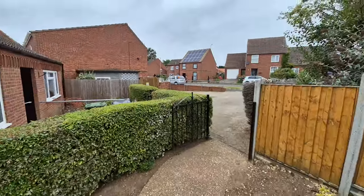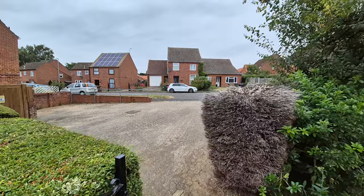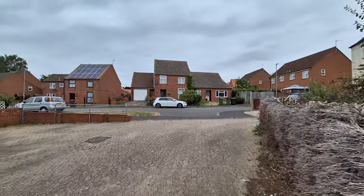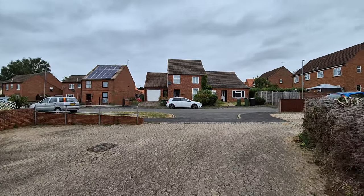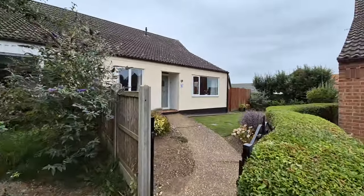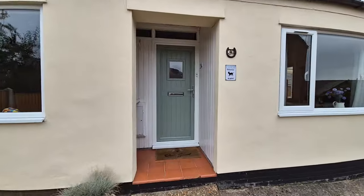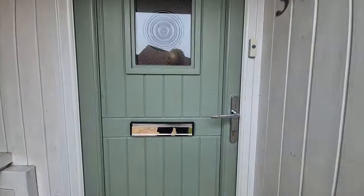I'll just show you the property location — we're just set back from Sandringham Way, that's the road just across the top there, and that's just on the outskirts of Swatham in Norfolk. Okay, that's the outside front — let's head indoors and have a look around inside.